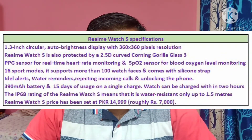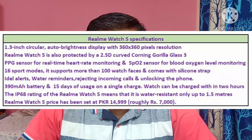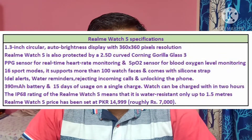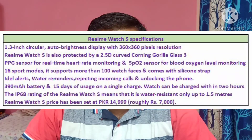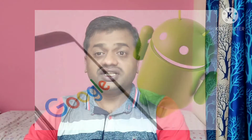Realme Watch S packs a 390 mAh battery with 15 days of battery usage on a single charge. The watch can be charged from 0 to 100% within 2 hours. It comes with an IP68 rating, meaning water resistance up to 1.5 meters; however, it is not designed for swimming. Realme Watch S is priced at Pakistan currency 14,999, roughly INR 7,000. Details about the global launch are yet to be announced by Realme.